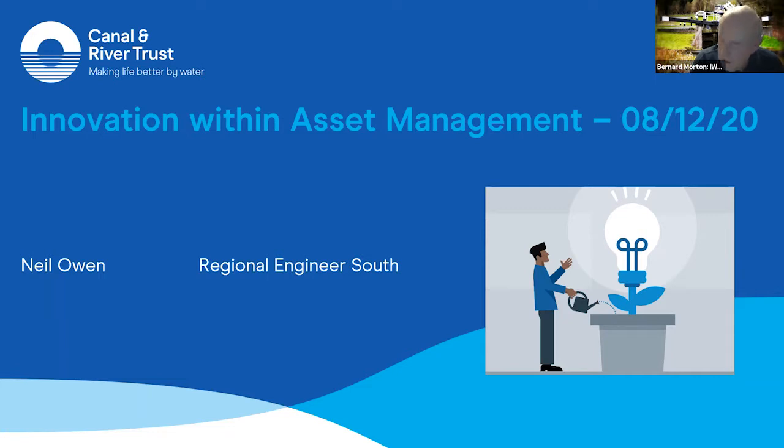It's a very active branch in terms of supporting the Northampton Arm and CRT — I'm sure Neil will confirm that. But enough from me; I don't want everybody switching off at this stage. I'd like to introduce Neil, who's now going to take over and say a few words about innovations in CRT. Over to you, Neil.